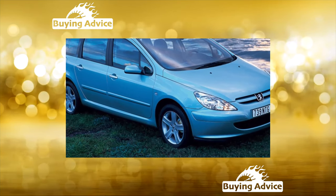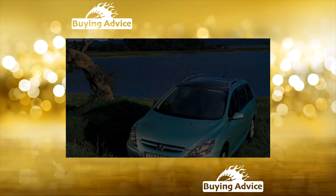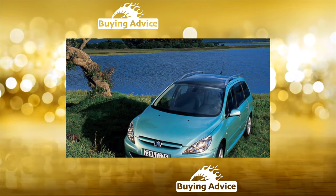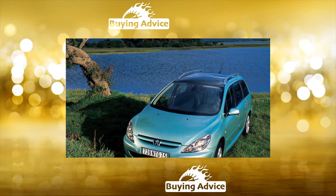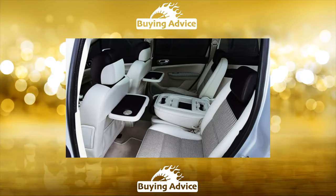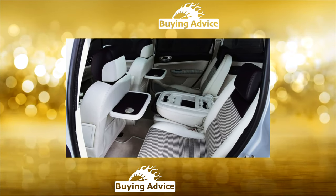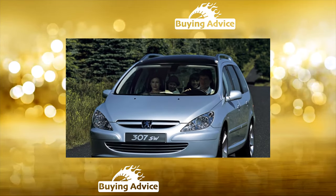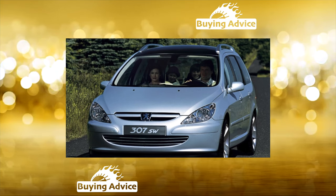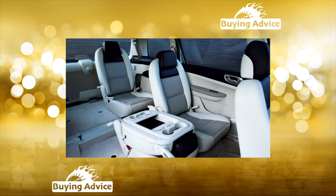Let alone the beauty of the Peugeot 307 — even today the car looks quite impressive and does not get lost in the traffic flow. The model has a wide range of bodies: in addition to 3- and 5-door hatchbacks, sedan, and station wagon, there was a hardtop coupe cabriolet in the model line. The 5-door 307 is the most common body type; inside it is no less spacious than any other minivan. The car has a fairly high roof, about 150 centimeters, which contributes to a more rational organization of the internal space.